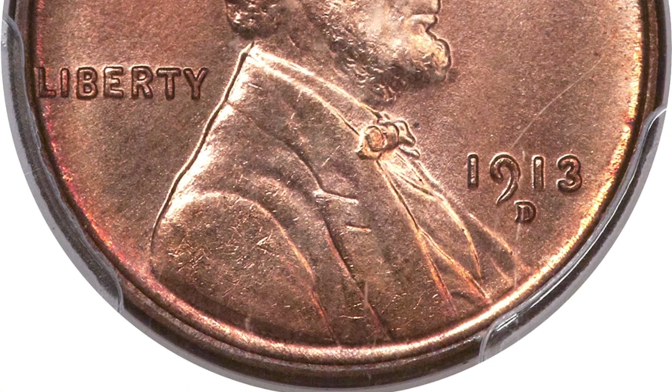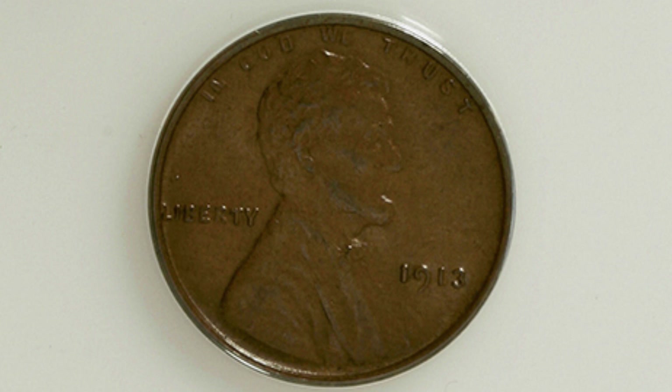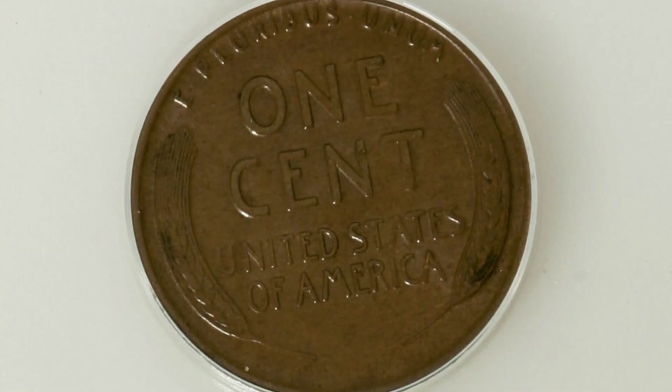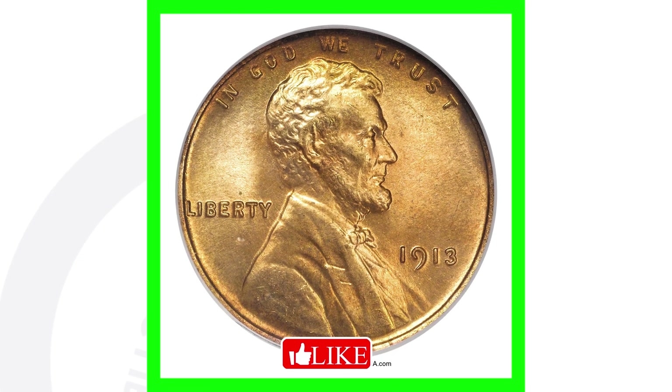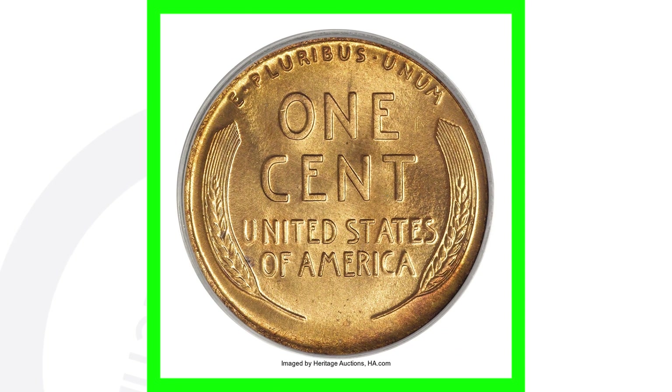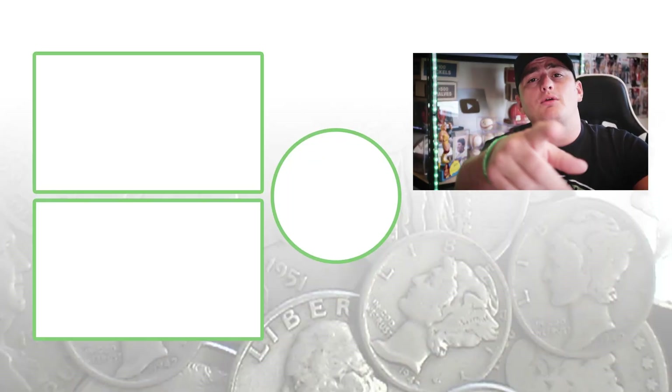For the 1913 no mint mark, graded at AU 53 — the grading scale goes up to 70 — this coin only sold for around 35 dollars. But the higher-graded version sold for over 34,000 dollars, partly because it came from a famous collection. The grade of the coin has a huge effect on coin prices.